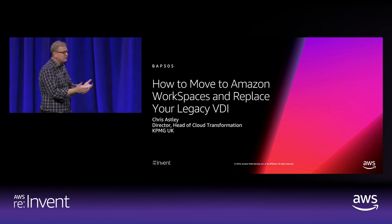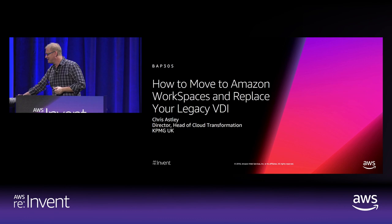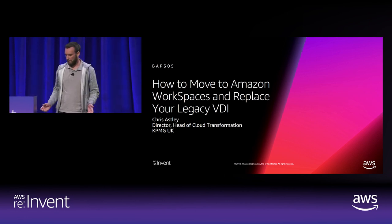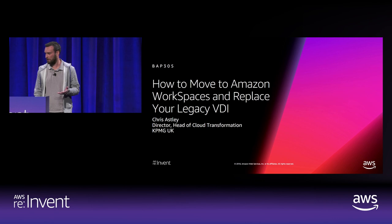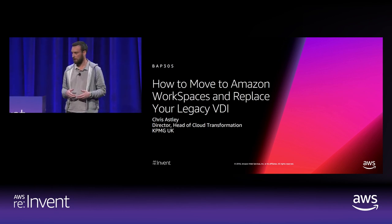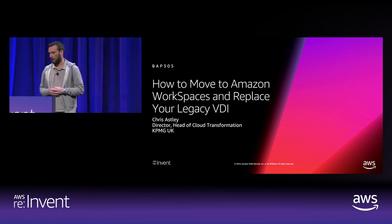I want to have one more example. Chris, if you wouldn't mind coming up and telling us about KPMG's journey. I'm Chris Astley. I have a rather unusual job title — basically I'm responsible for a team of DevOps and cloud engineers who build our internal cloud service that we build things on for our clients. I'm also responsible for a part of our business that advises clients on how to consume those services themselves, so we try to take what we've learned to go help clients on that journey.